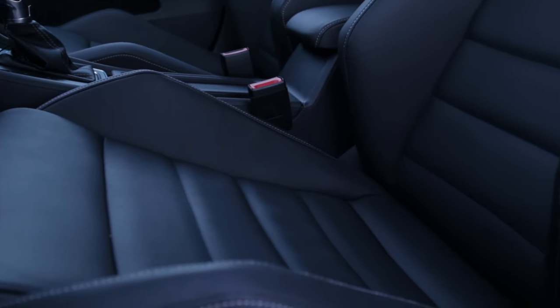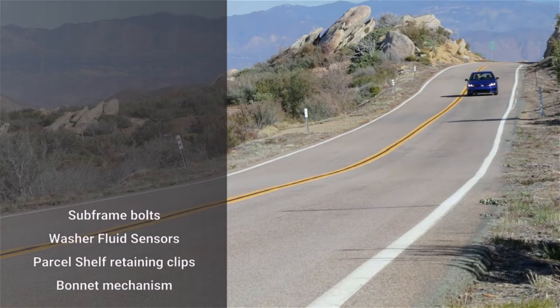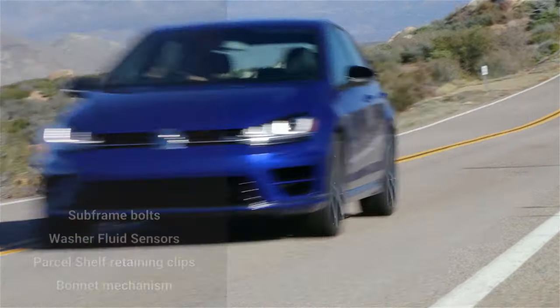We should also note a few shared common faults with the GTI, including subframe bolts, washer fluid sensor failures, retaining clips for the parcel shelf failing, and failure of the bonnet mechanism or cable.